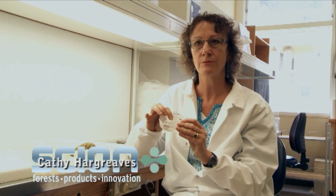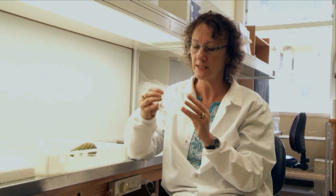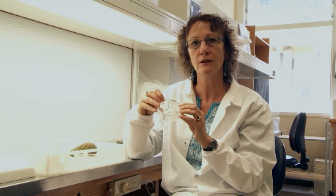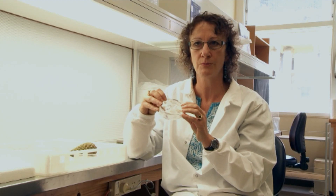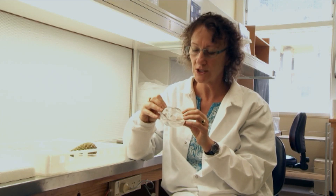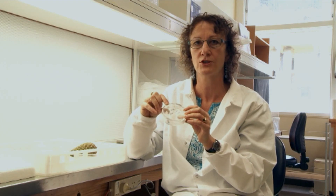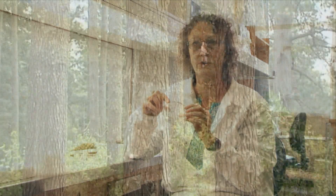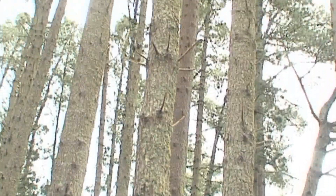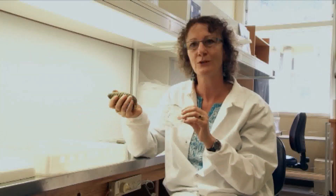Our breeding work here at Scion is becoming increasingly sophisticated. What we're probably going to be able to do is have a sneak preview at the tissue back when the embryos are very small, and we'll actually be able to tell what it's inherited from its parents. As we're developing tools with our breeding program, we'll actually be able to say, 'It's got these genes in it — we think it's probably going to show a lot of resistance to disease in the forest, or it's going to have super strong timber.'